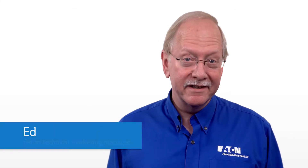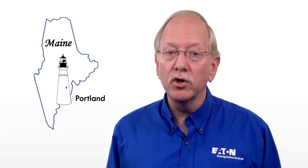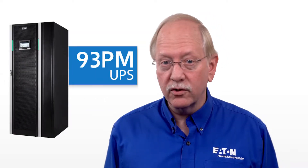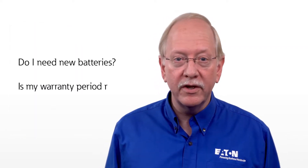Hello again, it's me Ed from Eaton, taking your questions about critical power protection. Today's question comes from Mr. Dave DeTige in Portland, Maine: I've just received my new Eaton 93PM UPS and I noticed the date code on the batteries is over a year old. Do I need new batteries and is my warranty period reduced?